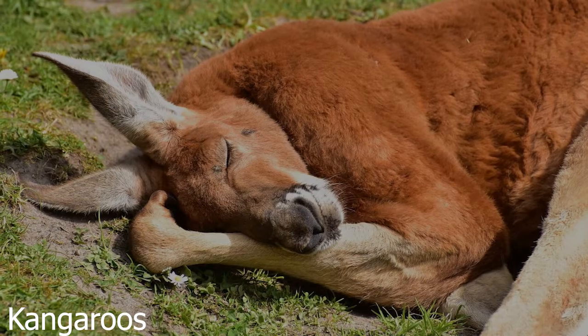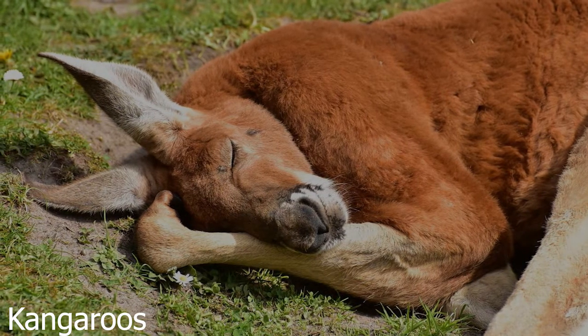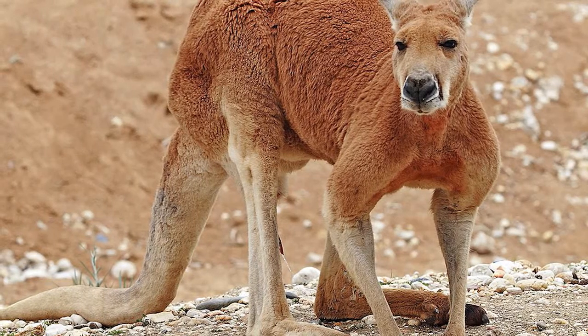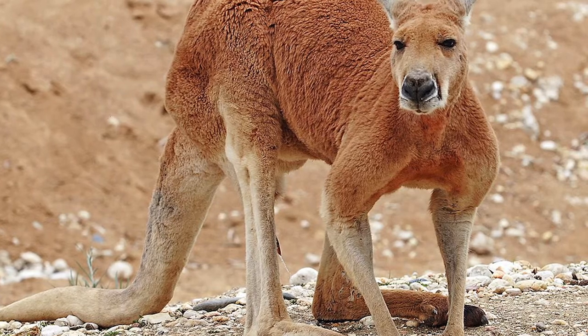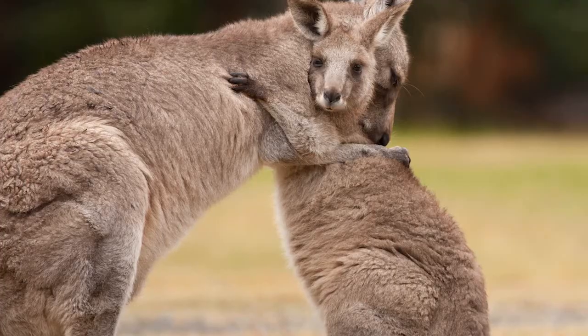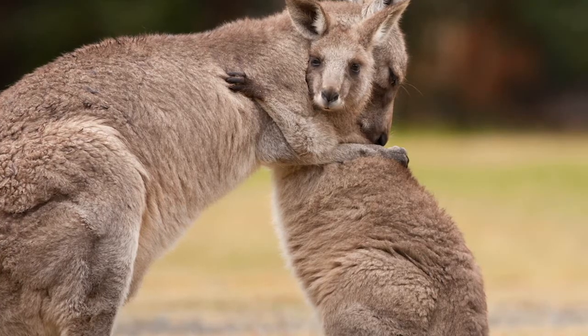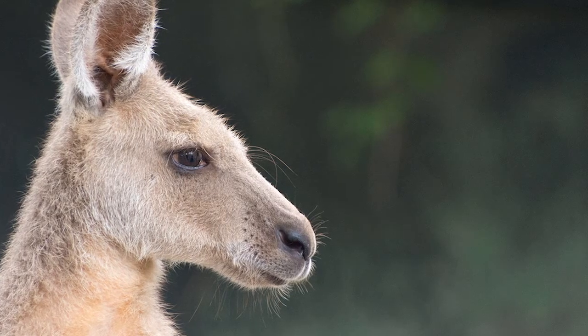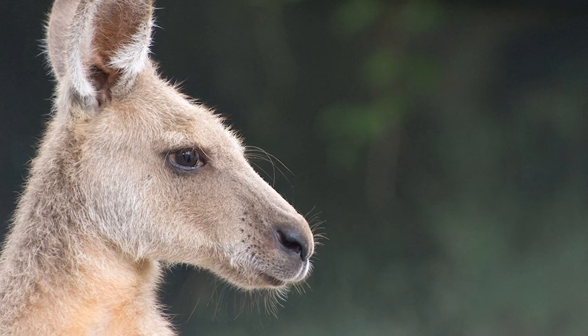17. Kangaroos cool themselves with spit baths. To survive the harsh Australian summers, kangaroos will cool off by licking their forelegs. A special network of blood vessels in the legs allows the animals to reduce their body temperatures quickly through the evaporation of saliva, since kangaroos lack regular sweat glands.